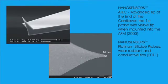2003 saw the introduction of an improved AFM probe, the so-called ATEC, which is an acronym for Advanced Tip at the End of the Cantilever. This was the first probe with a visible tip when seen by the top-down tip alignment and positioning camera in an AFM. Tip positioning was improved dramatically.